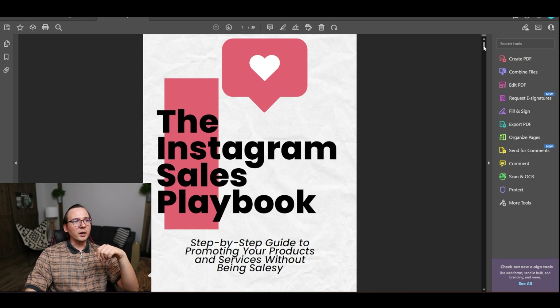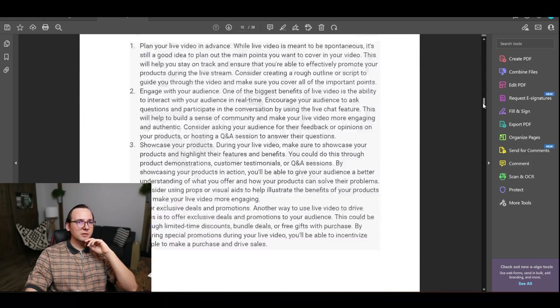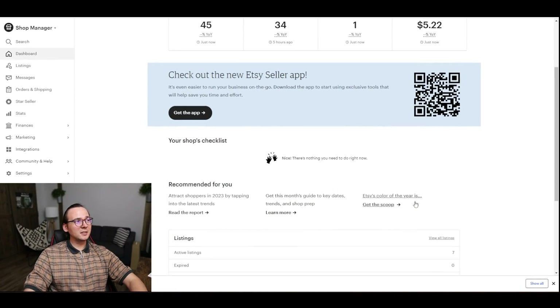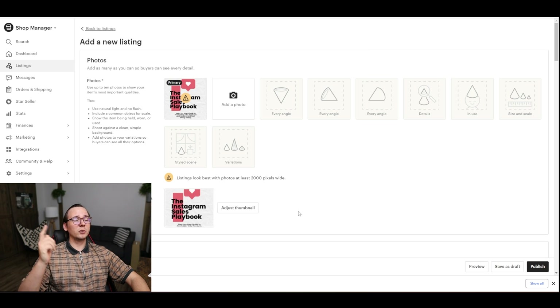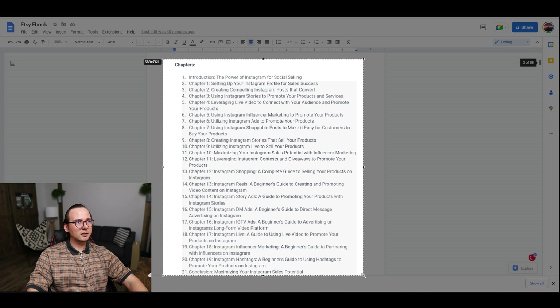I put the cover on top of the document and we're good to go. This is the final product — the cover and the text. Now let's put this listing up on Etsy. This is my Etsy store. I'm going to go to Listings, then Add New Listing. For the picture I'm going to use the cover image I created with Canva, and I'll also add some screenshots from the text so people can get a preview of what they'll get when they order.